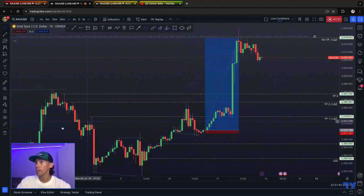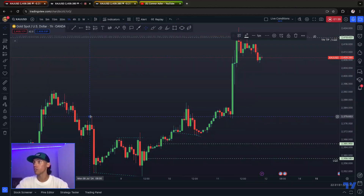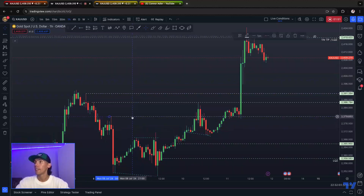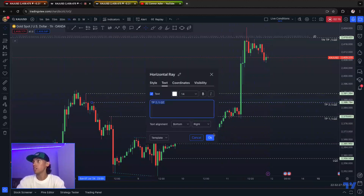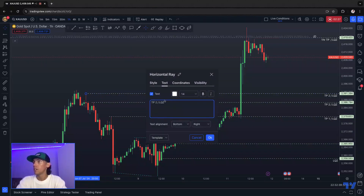I'm going to show you how it looked. These were our liquidity zones marked off here. We had a conservative Take Profit 1, a conservative Take Profit 2, and a Take Profit 3 right here. Take Profit 1 slash LQZ for liquidity zone, Take Profit 2 slash LQZ for liquidity zone, and Take Profit 3.